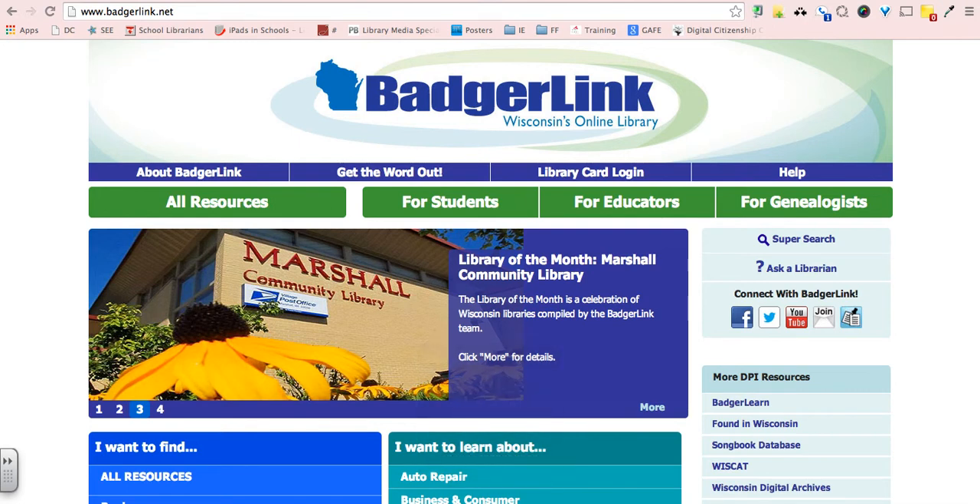Hi, welcome to Tech Tuesday. Today's resource we're going to be sharing is BadgerLink. BadgerLink is Wisconsin's online library which provides access to licensed content such as magazines, newspapers, scholarly articles, videos, images, and music. These resources are provided exclusively for use by all Wisconsin residents and are materials not available through regular search engines such as Google.